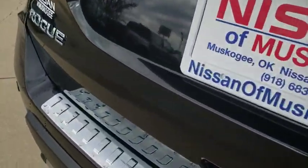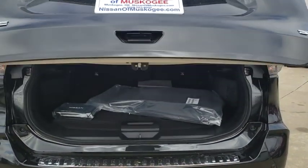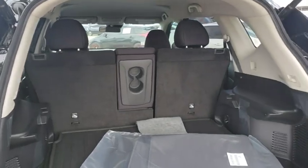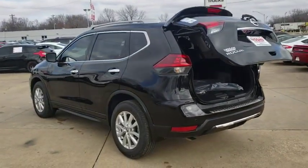Here are some of this vehicle's great options: stability control, anti-lock braking system, traction control, remote engine start, keyless entry, steering wheel audio controls, power liftgate, backup camera, lane departure warning, Bluetooth.